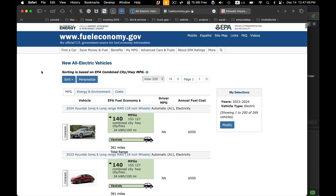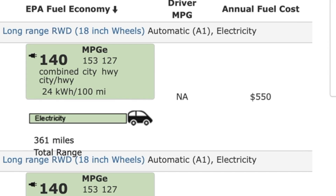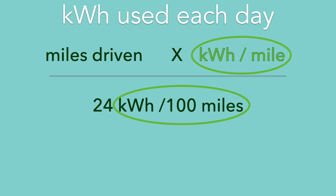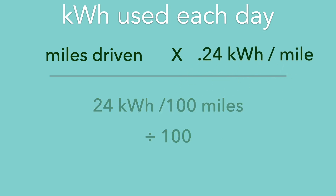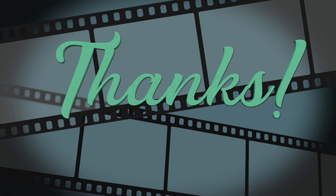That wraps it up for this video. See you in the next one.